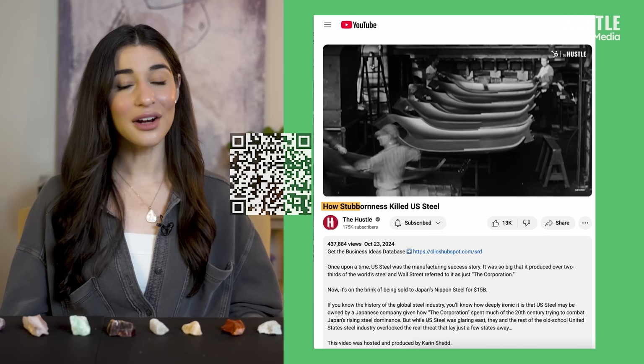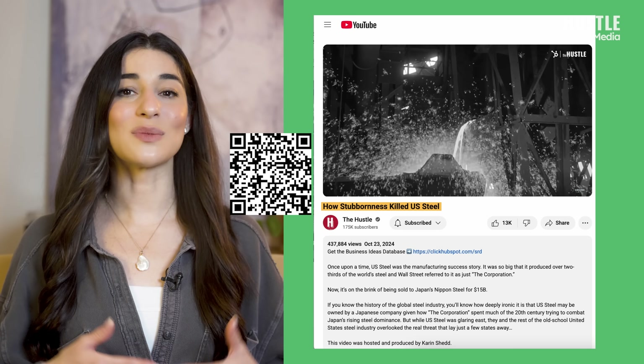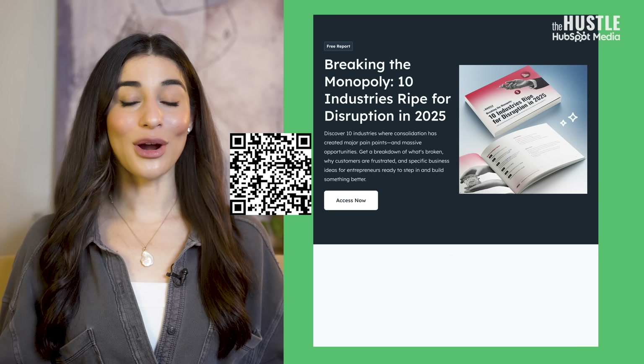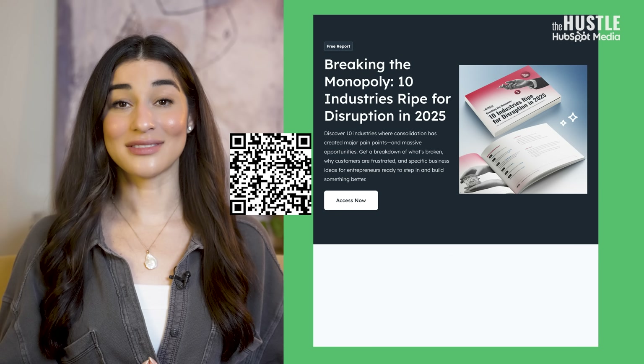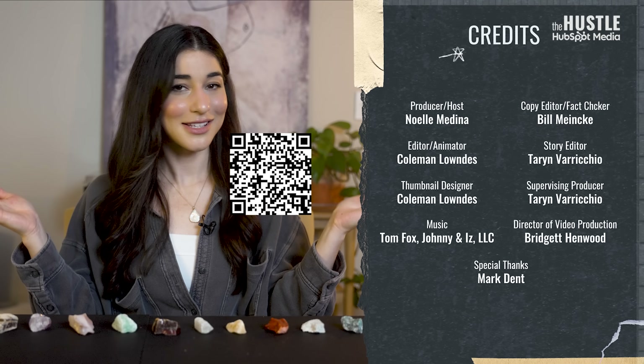Steel is another industry dominated by China, but it was once the corporate jewel of America. To hear that cautionary tale, check out our video on the downfall of the American steel industry and why one of the US's biggest steel companies is now being sold off to Japan. And to learn more about the 10 industries ripe for disruption today, check out our ebook linked in the description.